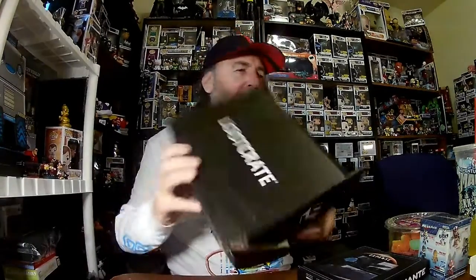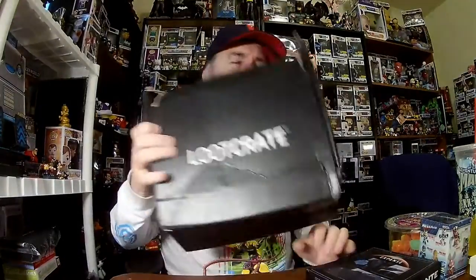My battery died so I'll try and recover some of that, but if I can't, this is all you get. Welcome back, please subscribe down below and let's get started.